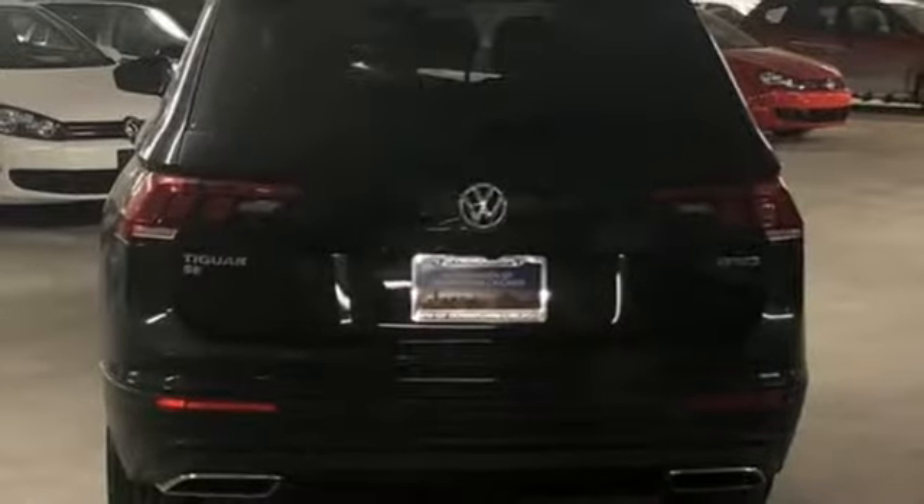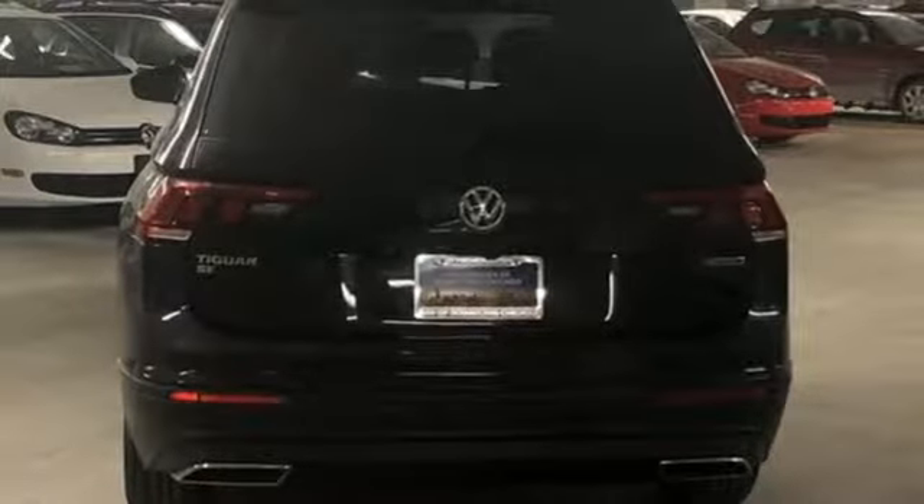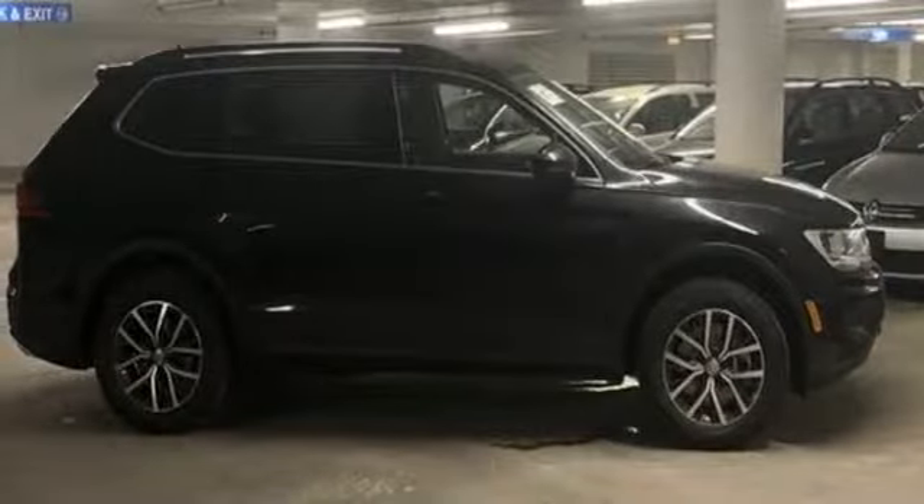Aluminum wheels, doors and push-button start proximity key, and turbo inline four-cylinder engine.